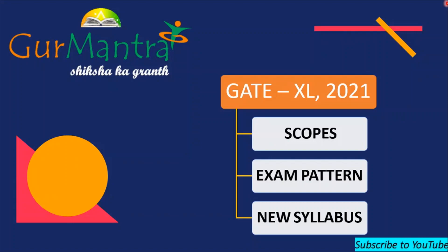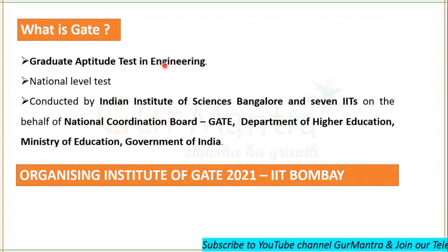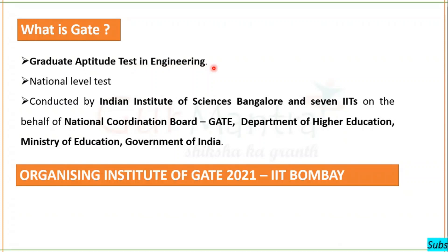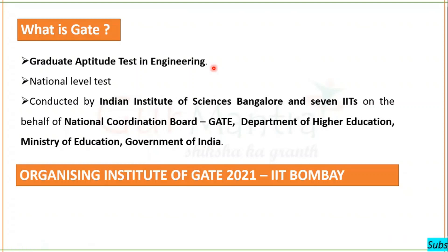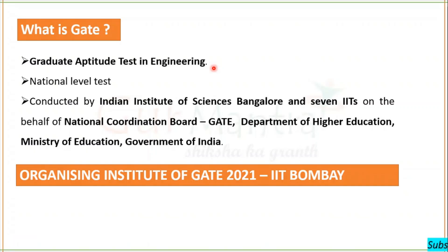So what is GATE? It's Graduate Aptitude Test in Engineering. About four to five years ago, many students pursuing their degrees in life sciences didn't know about GATE — they didn't know they could have a GATE scorecard and get admission in the reputed institutions of the country. But now most people know about it, and it's a national level test.